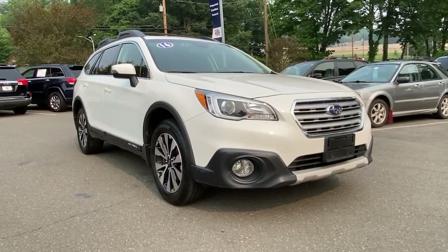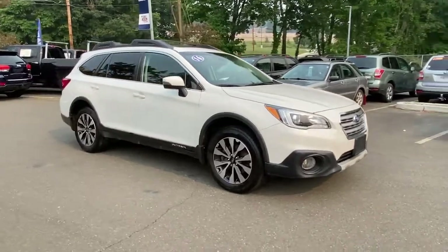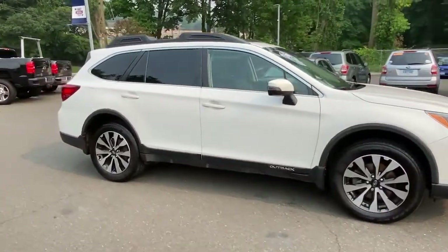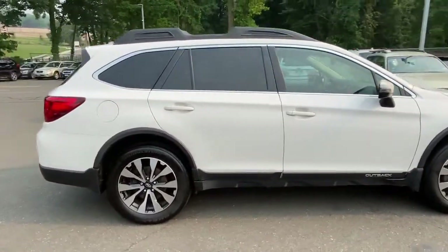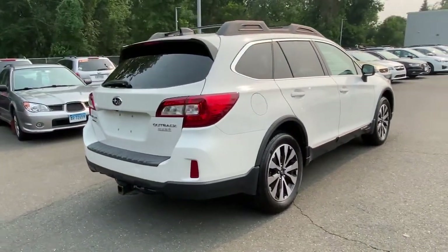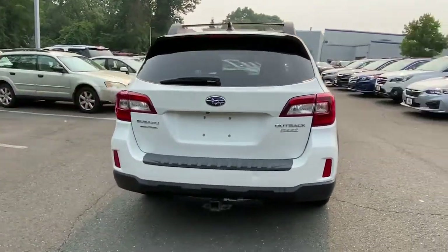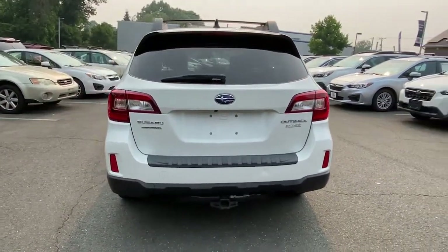Check out this 2016 Subaru Outback. With less than 110,000 miles on the odometer, this vehicle provides excellent value. Get outside and explore in comfort in this feature-rich Outback. Rugged, safe, and built to last, this capable compact SUV is your reliable partner on every adventure.